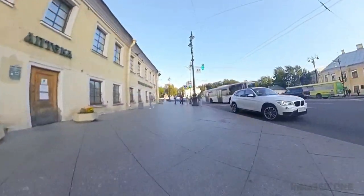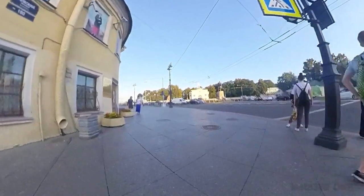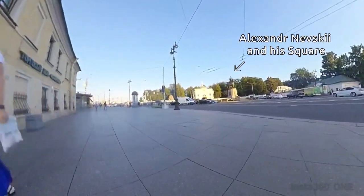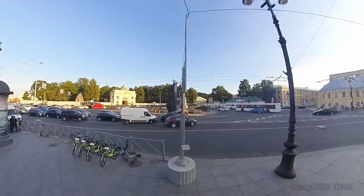And here is the end of Nevsky Prospect. This is the Square of Aleksandr Nevsky, and you can see the statue of him in the center. So I think it's time to go back and say bye-bye.